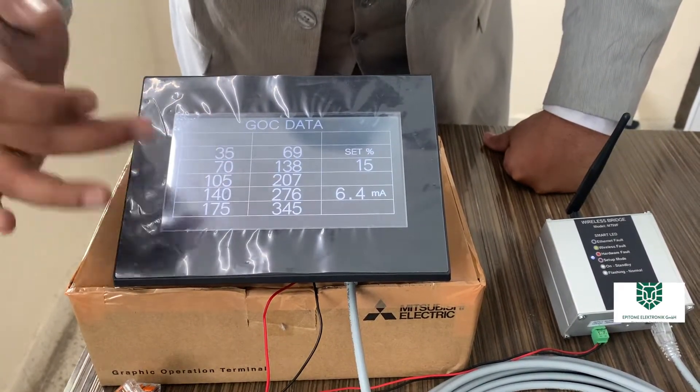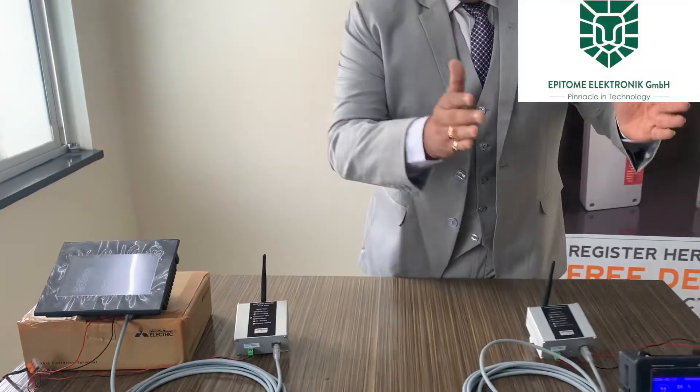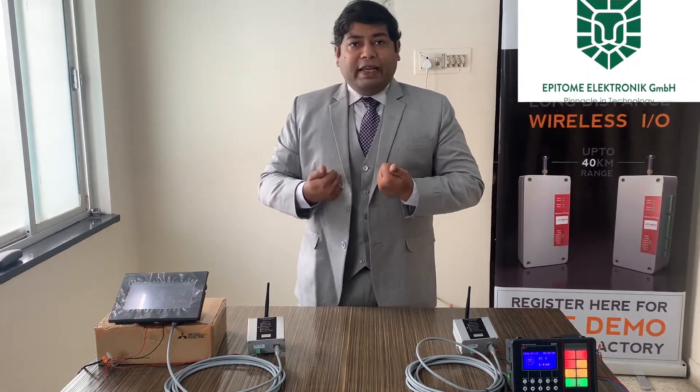All the counters are constantly being changed. So this device is basically for communicating TCP/IP from a PLC to an HMI. As you can see, it is in a metallic housing for sturdy applications.